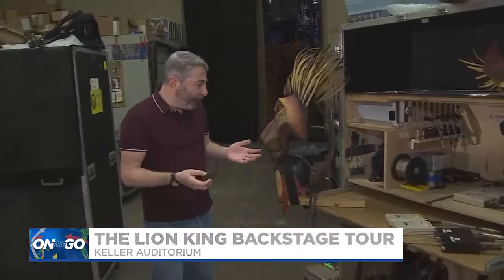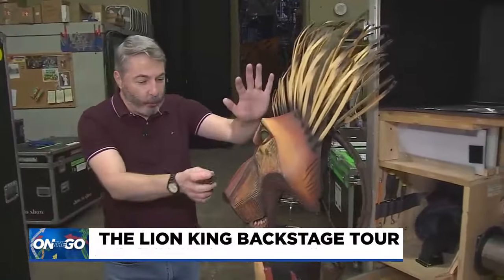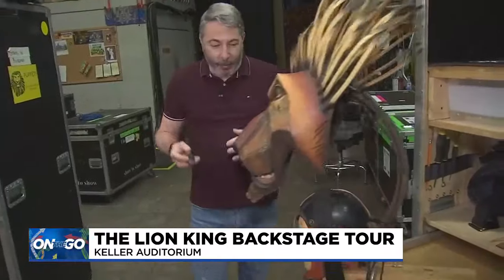Over here we have the villain of the piece, Scar — he's a mechanical puppet. He wears the mask on top of his head and he's able to drop that right in front of his face and really kind of turn into the lion, which is amazing.